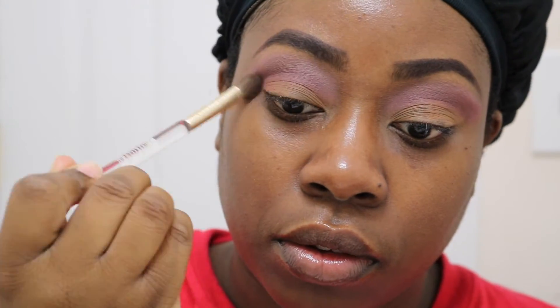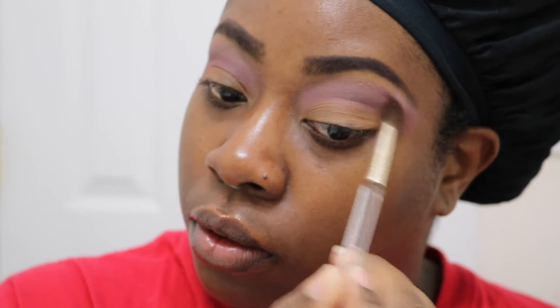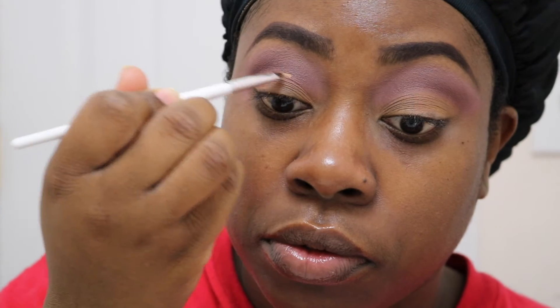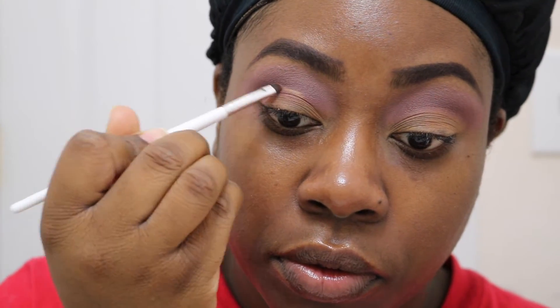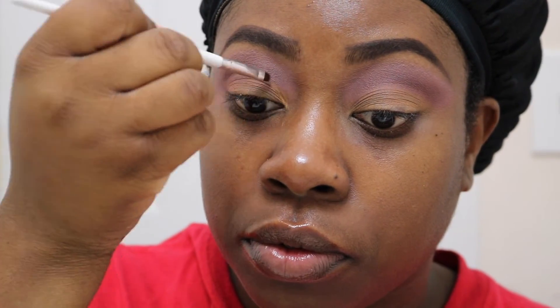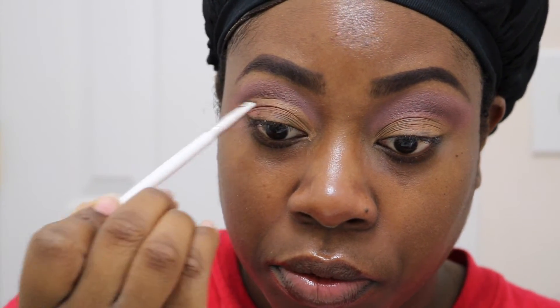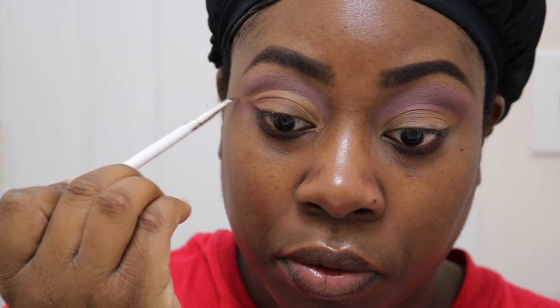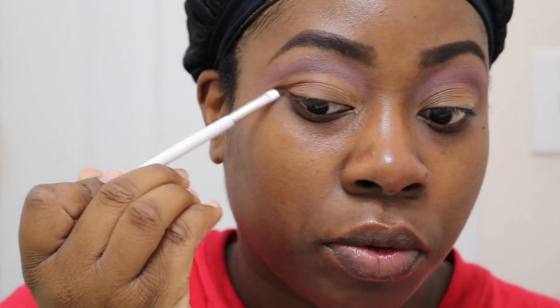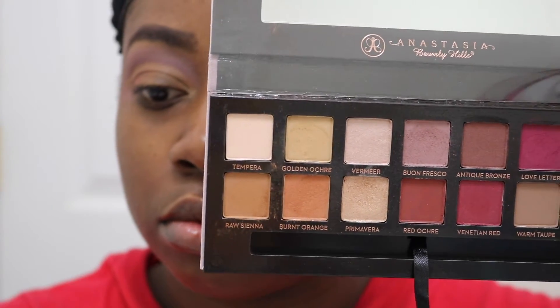Now I'm just going to blend that out using a clean fluffy brush. Then using a detail brush with some of my Ruby Kisses concealer, I'm going to start carving out my crease — because we're not going to be putting any concealer on our lids, just carving out the crease so it can be more detailed. Then I'm going to use Raw Sienna from the Anastasia Beverly Hills Palette and place that all over my lid — and that's the nude shade I was talking about earlier.